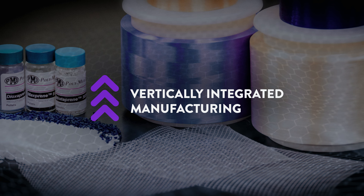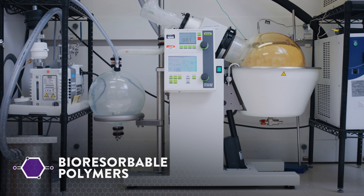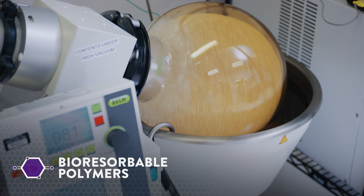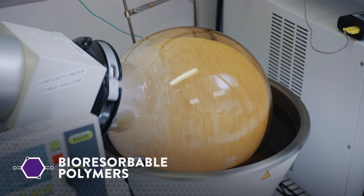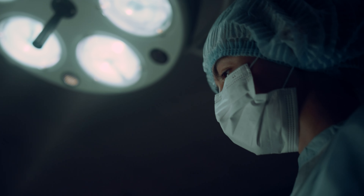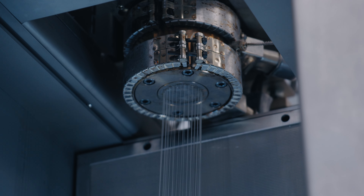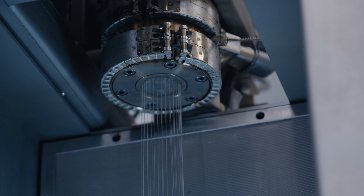Polymed is the only vertically integrated manufacturing partner that solves these problems as a single source, from bioresorbable polymer to finished medical device. Our next-generation bioresorbable polymers are designed to exhibit increased compliance throughout the healing process and temporarily restore functionality. After use, they resorb within the body without a trace, minimizing the need for follow-up surgical procedures.